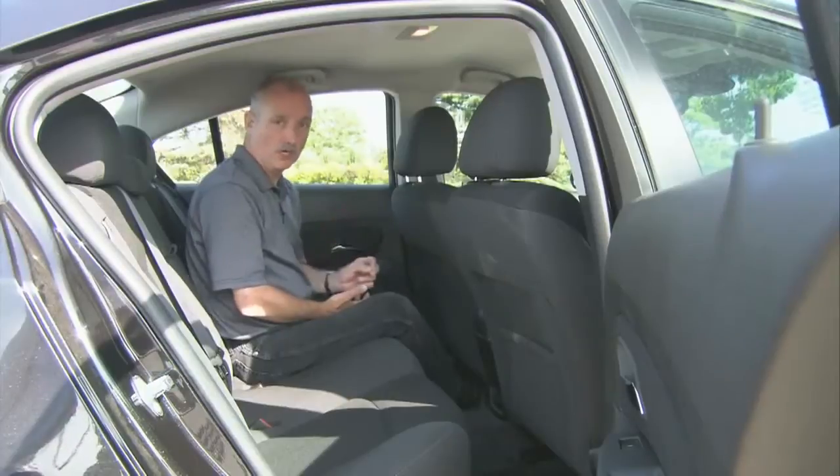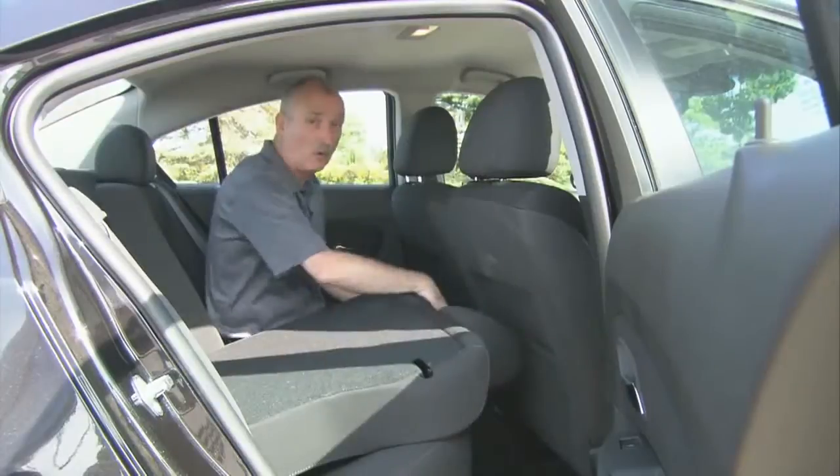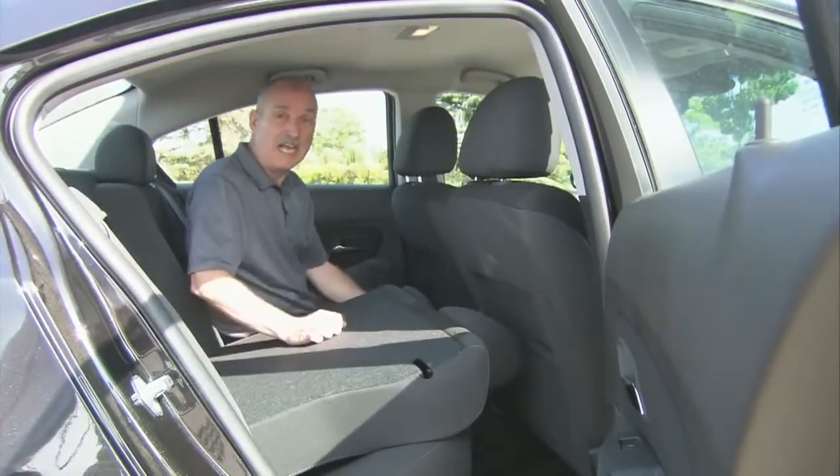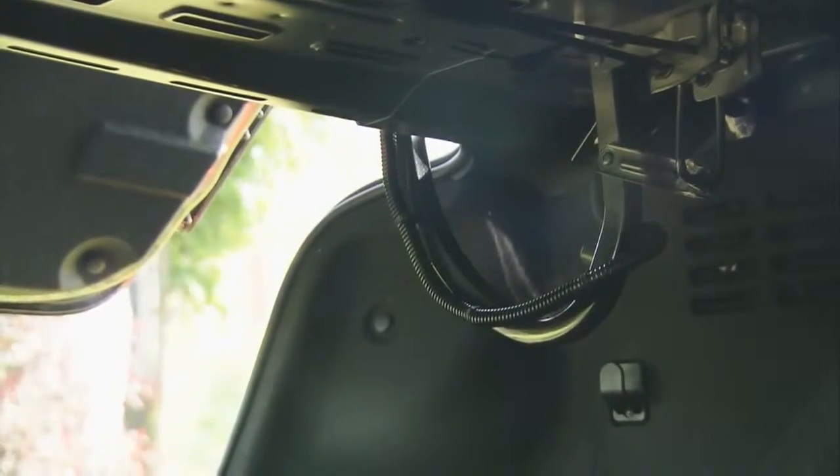As a full-on four-door family sedan, the Cruze works. There's plenty of leg space, plenty of head space, 60/40 split-folding rear seat backs, and behind that, 15 cubic feet of cargo space. The lone drawback? Hockey-stick style hinges.